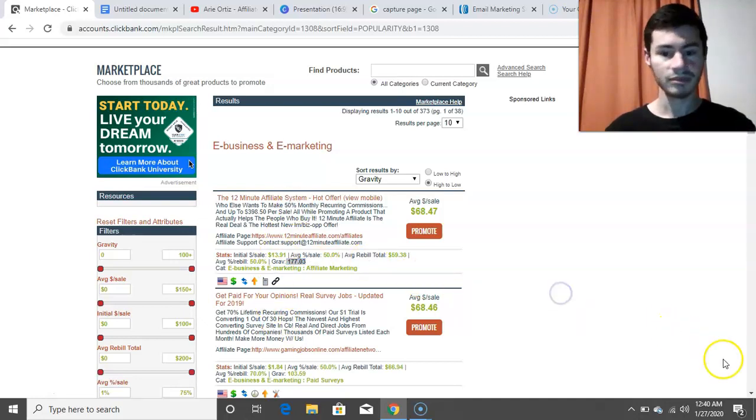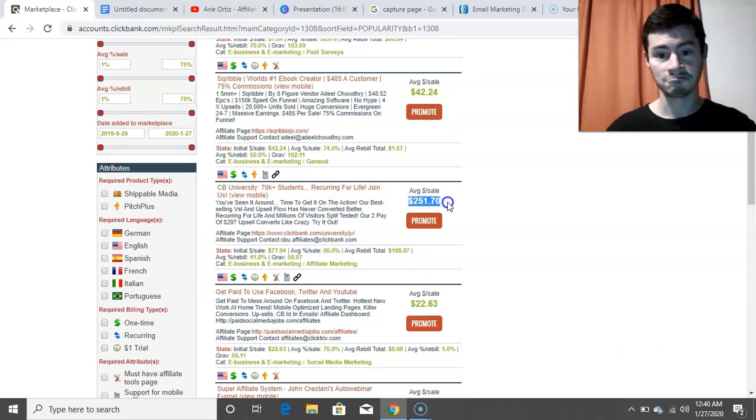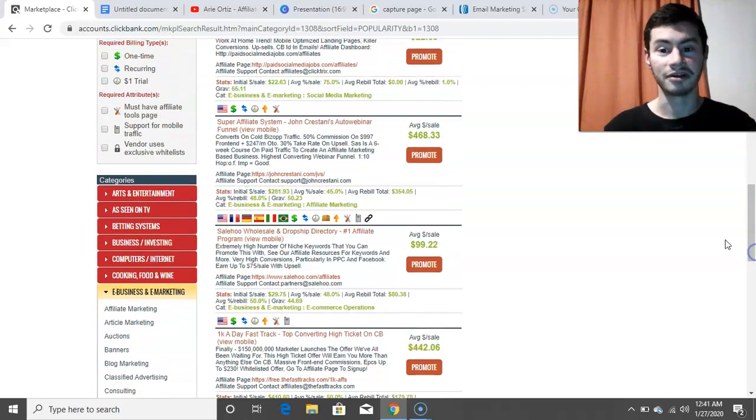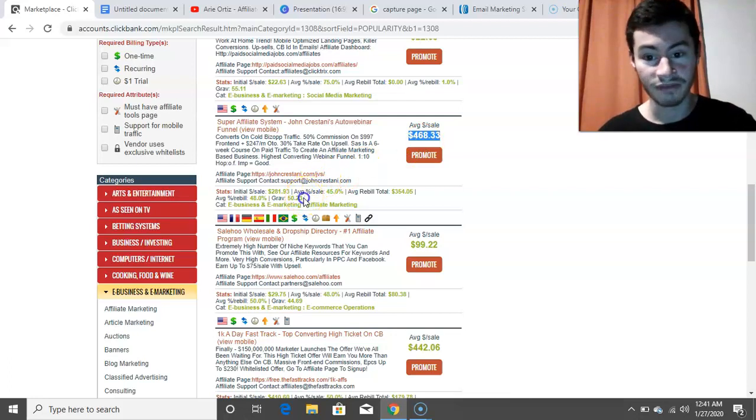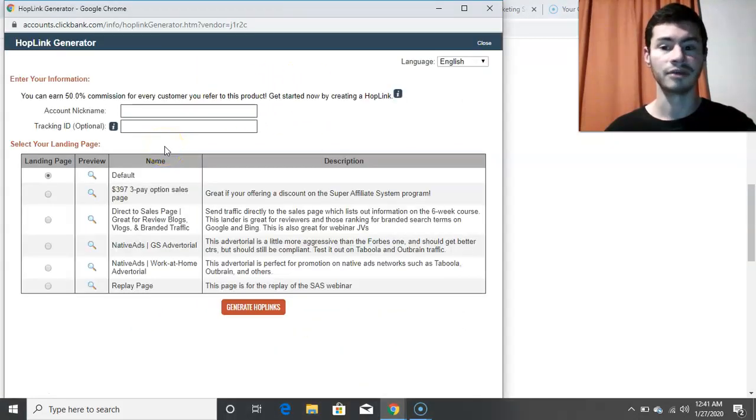ClickBank University pays $251.71 per sale, and the Super Affiliate System pays $468 per single sale — so there's a huge earning potential in the e-business and e-marketing niche. You can click the 'Promote' button, enter your ClickBank account nickname, click 'Generate Hop Links,' and get your affiliate link. When you send someone to this link, it has your ClickBank username, so ClickBank knows that you referred the customer to the product.